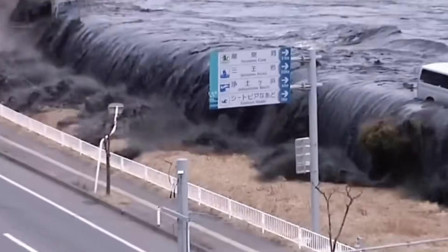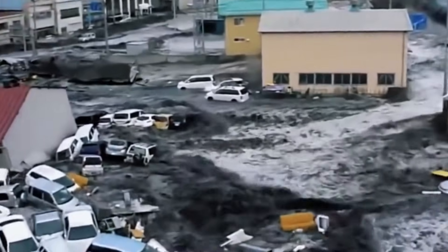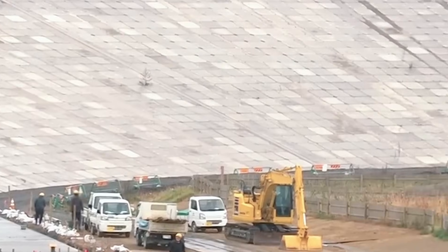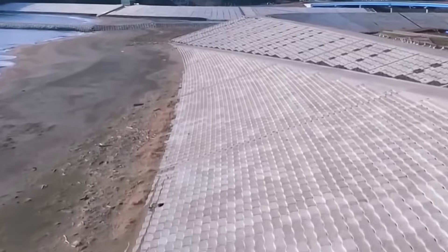After each disaster, coastal communities rebuilt, often constructing seawalls that seemed adequate at the time. Before 2011, many towns in the Tohoku region already had seawalls ranging from 4 to 10 meters in height. The 2011 tsunami overtopped nearly all of them.